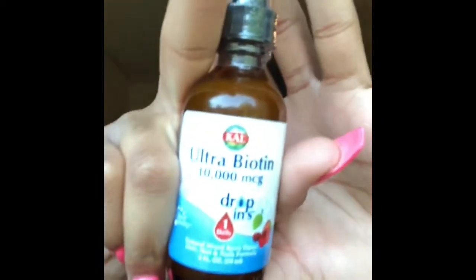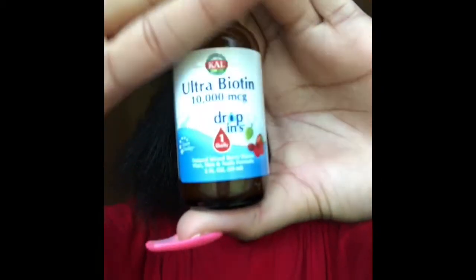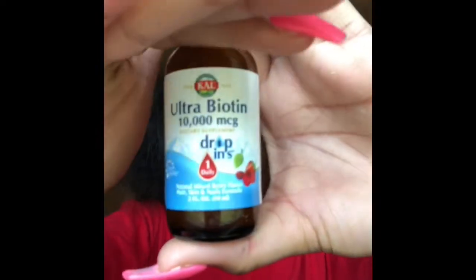It's actually pretty good, so a review video would be great if you guys want me to do that. But that's not what this video is about. This video is about the liquid biotin — I'll have to put a link to where I got that.